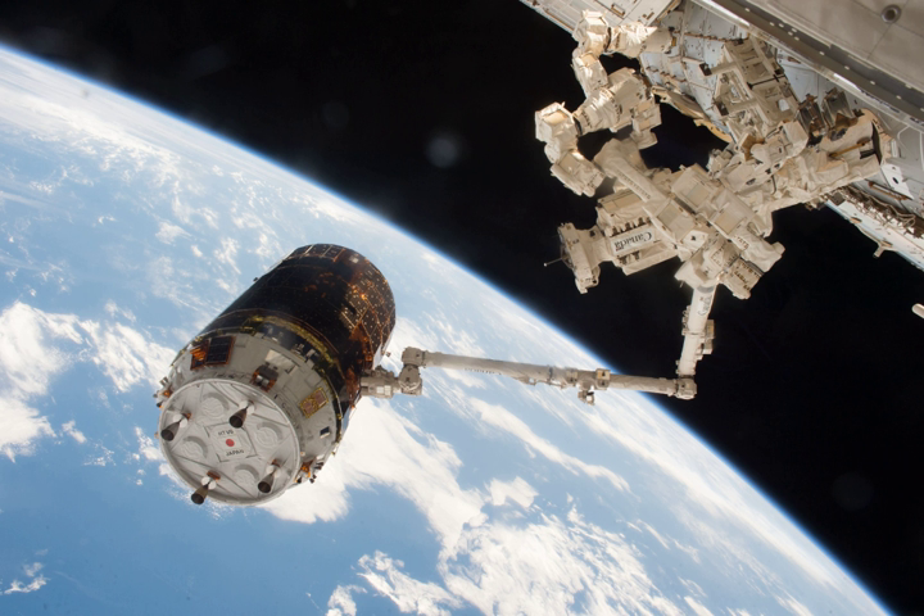Major changes from previous Kunitori missions include built-in payloads to demonstrate new technologies — SFINKS and KITE — reduction of primary batteries to 6 from the previous 7, reduction of solar cell panels to 48 from the previous 49, emission of some navigation position lights which were Earth-side when approaching the ISS, and a strengthened EP maximum payload to 1.9 tonnes from the previous 1.6 tonnes to carry Li-ion batteries.